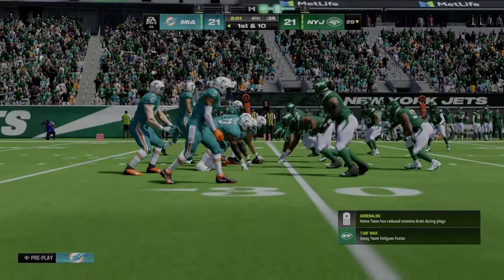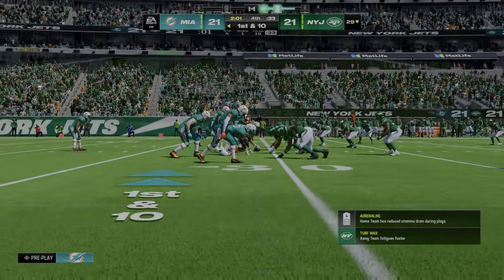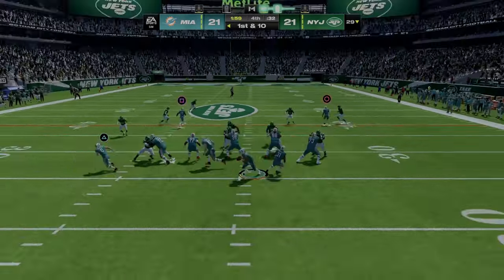This offense had a costly interception last time, but it led to a tying touchdown. 21-all is where we stand, and they've got it first and 10.